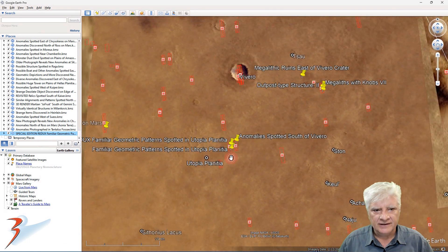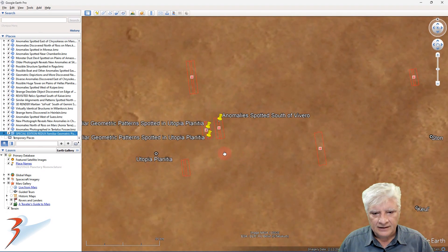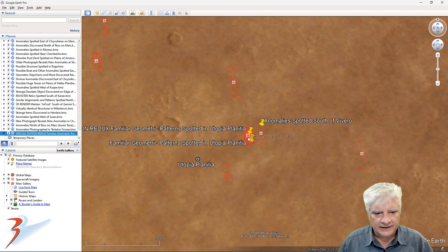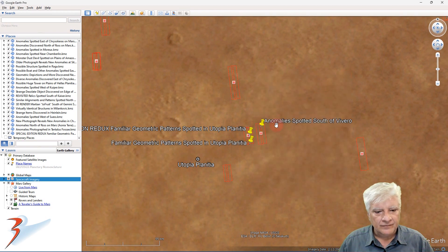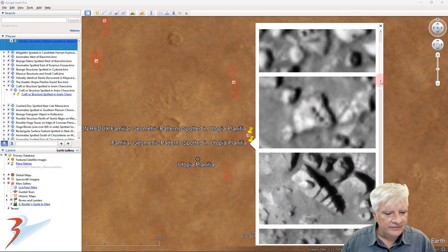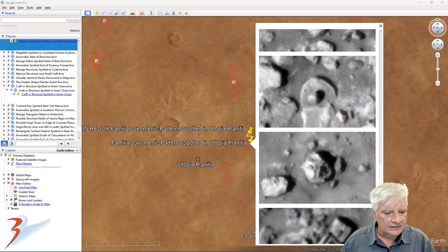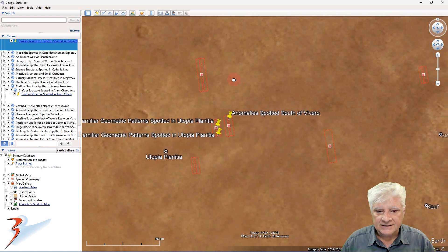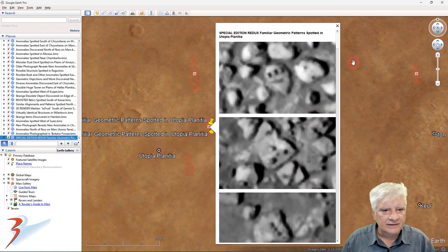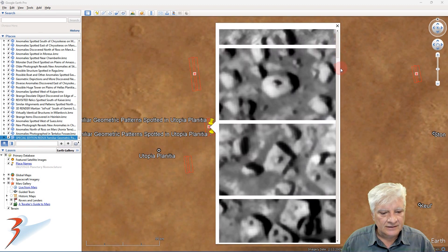To zoom out and give you some context: we've got Tau over there, Viviero over here to the north, and this is the site we analyzed — Survey Thermophysical Boundary. There's a look at the anomalies I previously featured. And obviously since then my analyzing technique has improved, so I spotted a whole lot of extra items. Let's just briefly have a look at those once again.